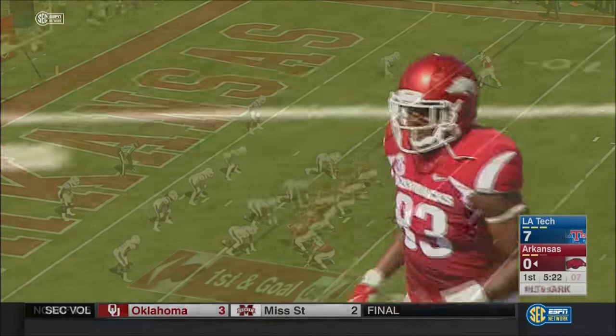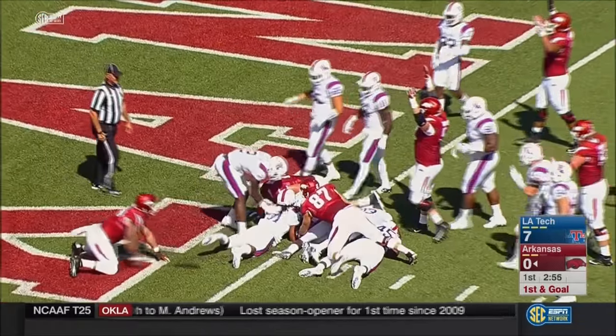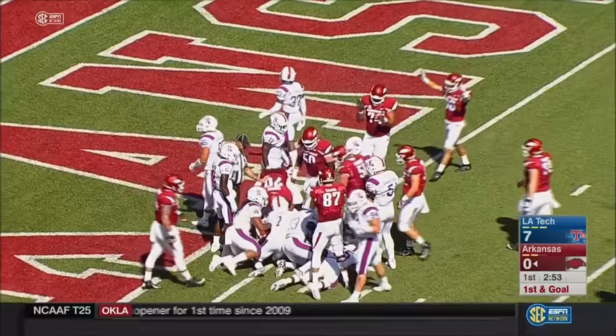We get our first look at the all — Williams, the cutback to the left, and he's in. Touchdown Razorbacks.